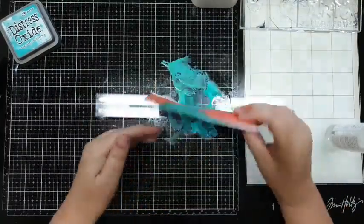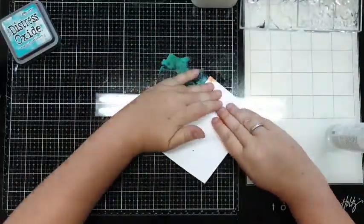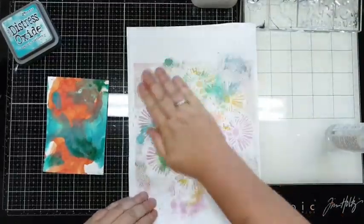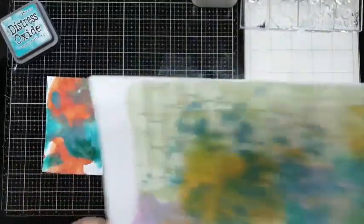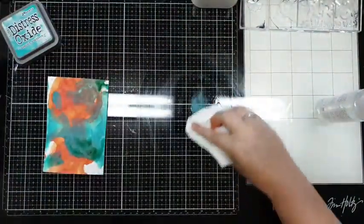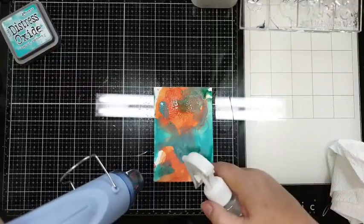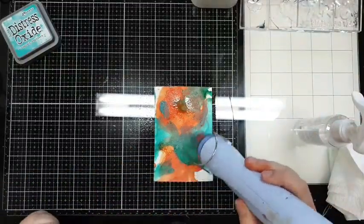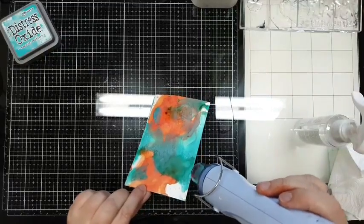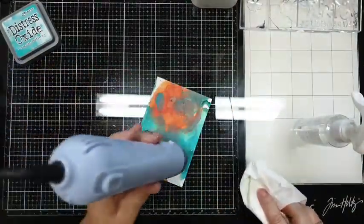Doe ik het nog een keer - dan krijg je weer iets heel anders. En daar nog een beetje - dat vind ik voldoende. Dan pak ik deze erbij, zo gebruik je in ieder geval alle inkt. Zonde om weg te gooien, het is al duur genoeg, en zo wordt het gebruikt. Doe ik die en dan spray ik daar nog een klein beetje op. Knoop van papier - ja, lekker hè, ik hou ervan. Ik probeer wel eens rustig te werken maar dat gaat in de regel niet zo heel goed.